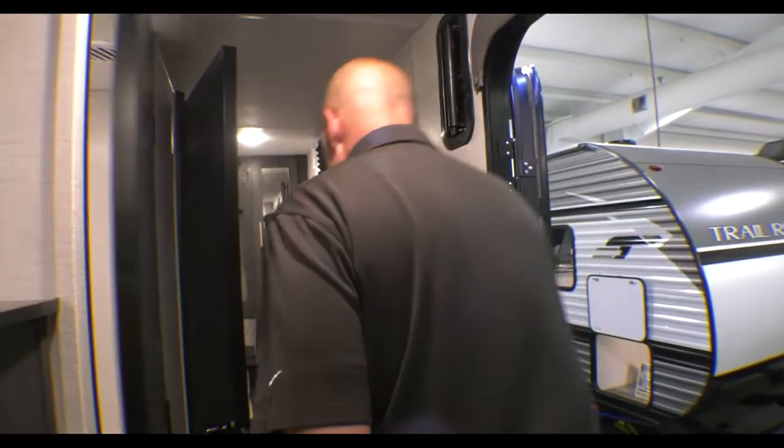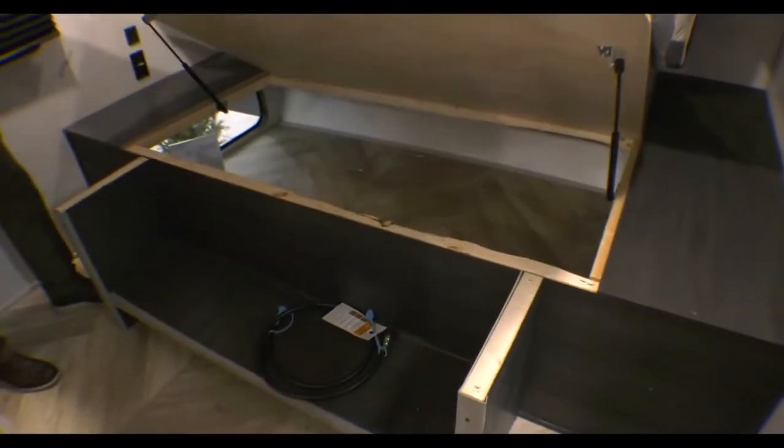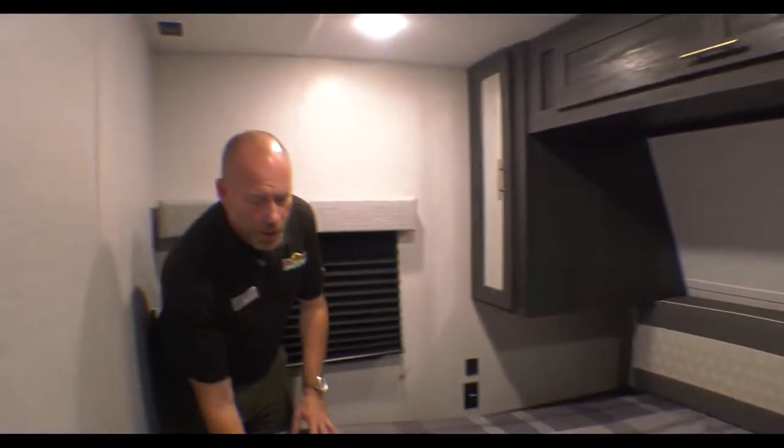And then I'll step around here to the bedroom. Really nice sleeping area. Good storage around this bed. You've got plug-ins on both sides and additional storage up underneath this bed. So this toy hauler is ready to roll.